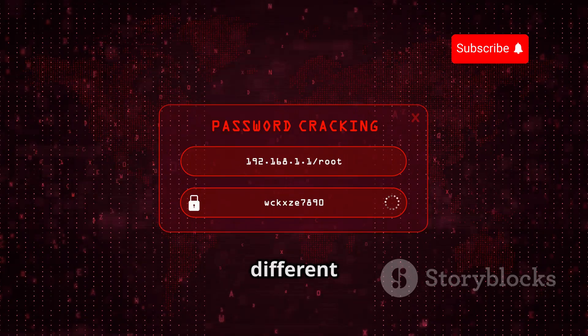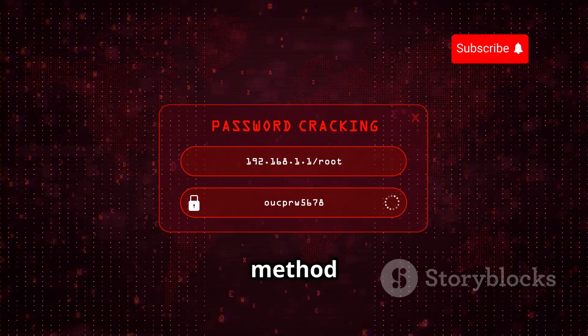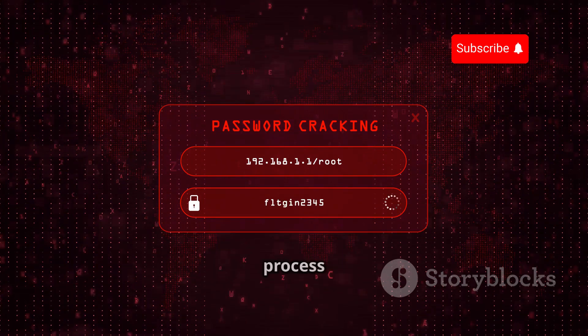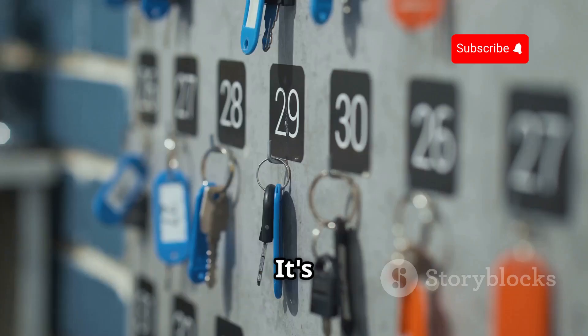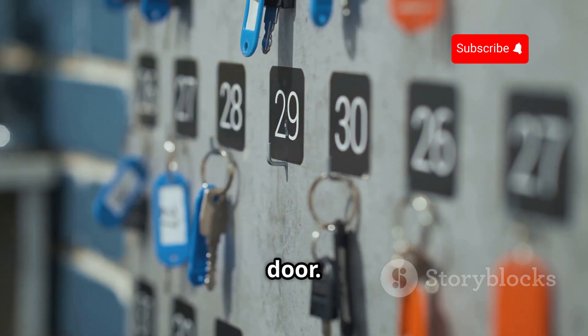Hydra works by trying out different username and password combinations against a target system. This method is known as a brute force attack. Essentially, it automates the process of guessing passwords, which can be incredibly effective but also time-consuming depending on the complexity of the password. It's like trying every key on a giant keychain until you find the one that unlocks the door.